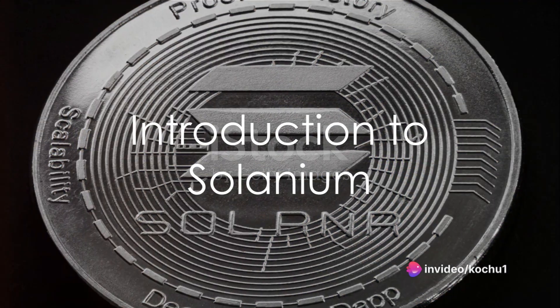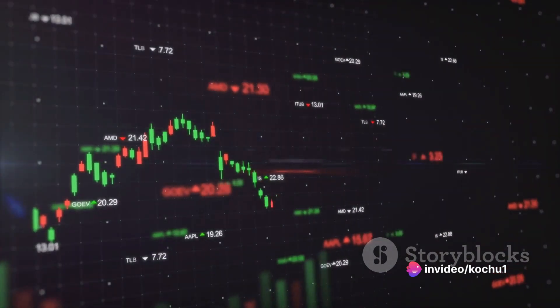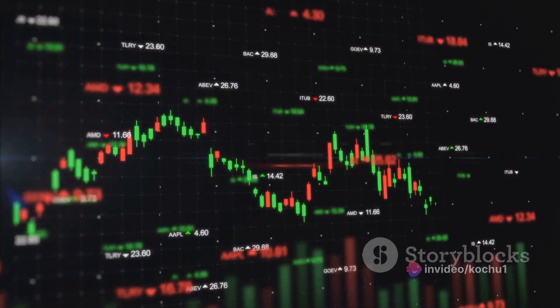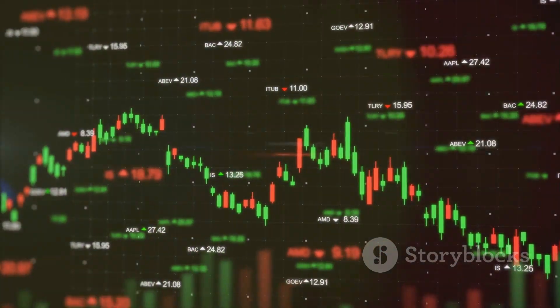Have you ever wondered what makes Solanium stand out in the bustling world of blockchain platforms? Or perhaps why Solanium is the talk of the town among crypto enthusiasts? Let's dive right in to answer these questions.